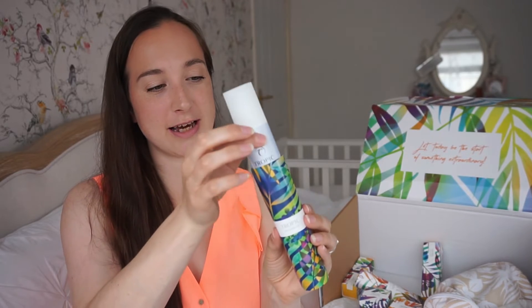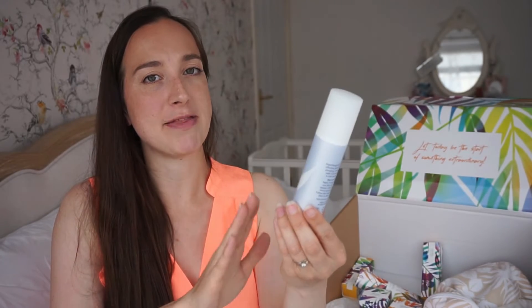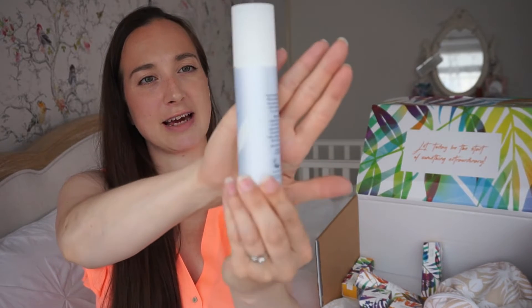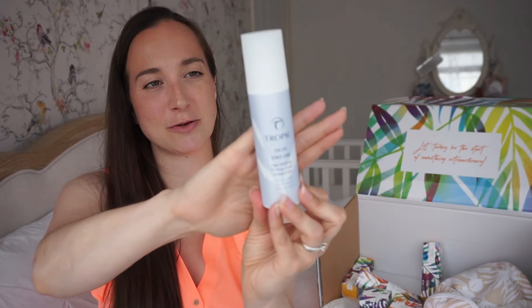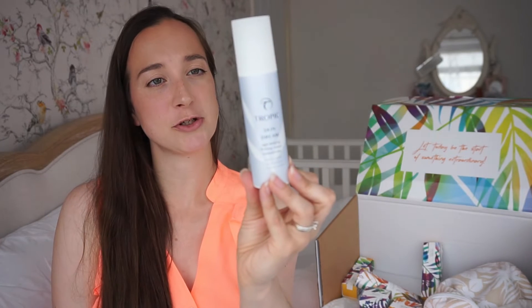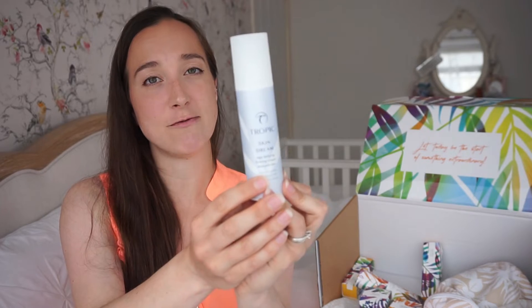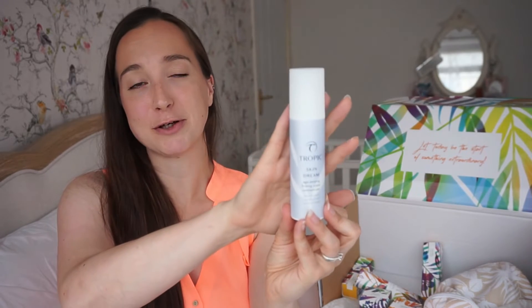There's also Skin Dream — another moisturiser that comes in this tropical sleeve. As you can probably tell by the name, this is designed to be a night cream for your face. It looks very high-end, and it says 'supercharged with the most effective plant actives.' It's plumping and very hydrating for your skin — you apply it before you go to sleep and wake up with nice plump, hydrated skin.